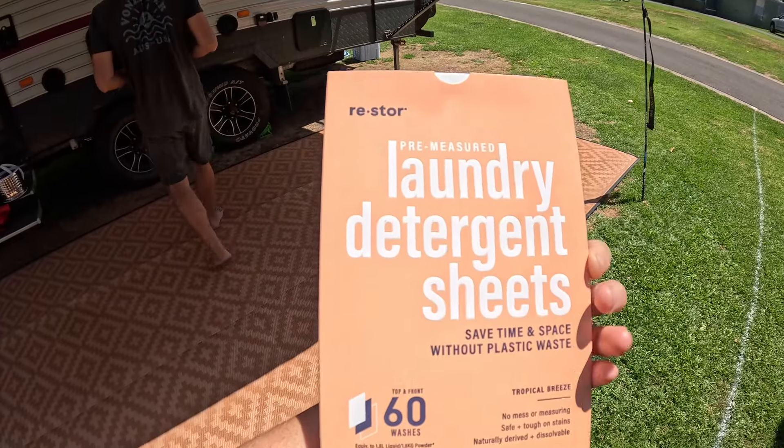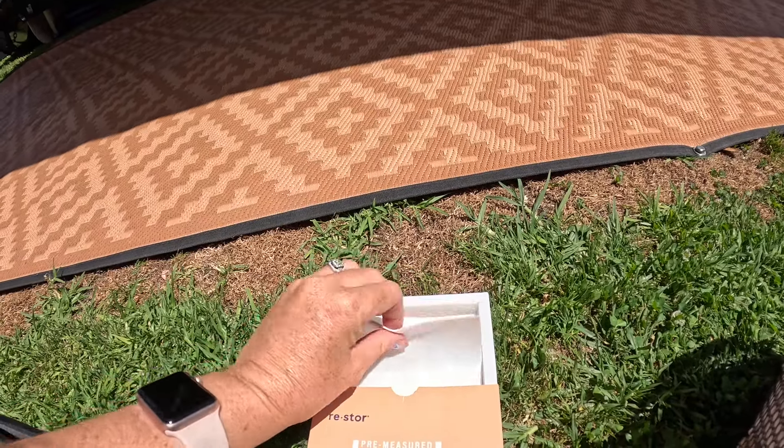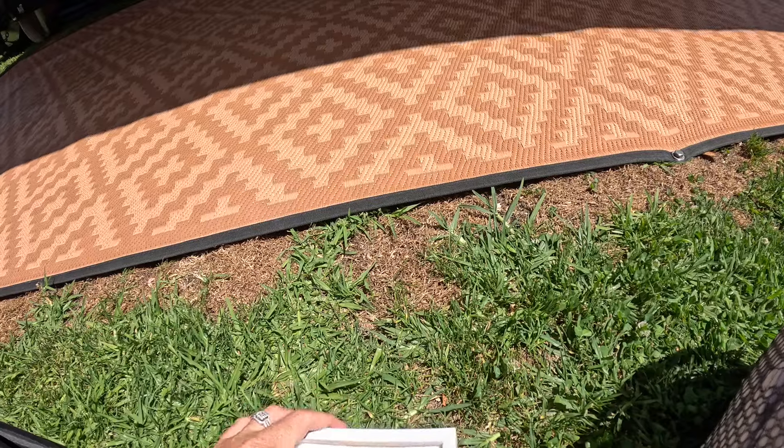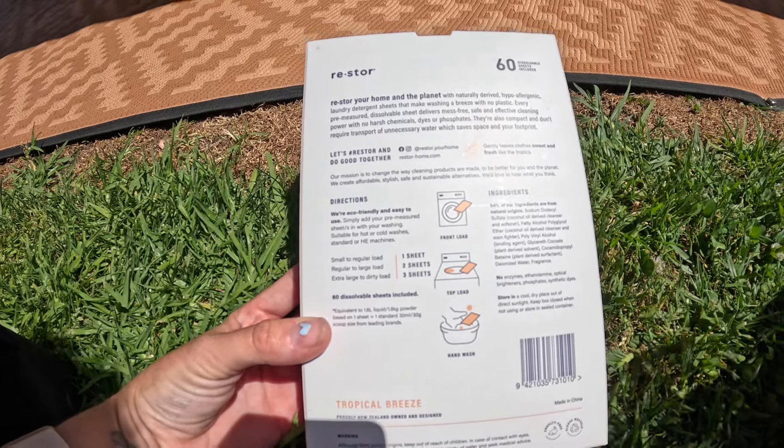Yeah, the full load doesn't fit in the spinner though. No. It's so stupid. And then for our detergent, I use the laundry detergent sheets — they're just like a sheet. It tells you on the back: one sheet is a small load, regular to large is two, extra large to dirty is three. So I just use three all the time because I have little kids — their clothes are always dirty. That's how we do our washing when we're off-grid — or at a caravan park, unless it's for our sheets.